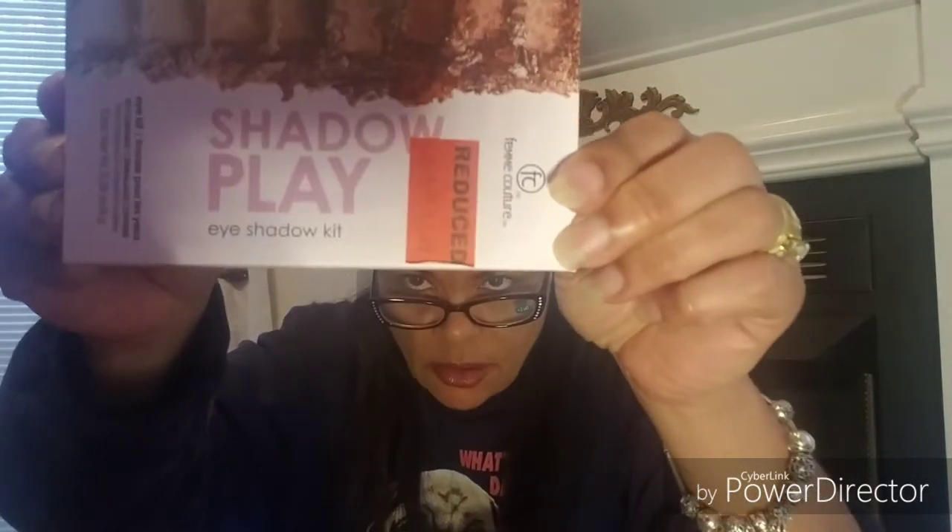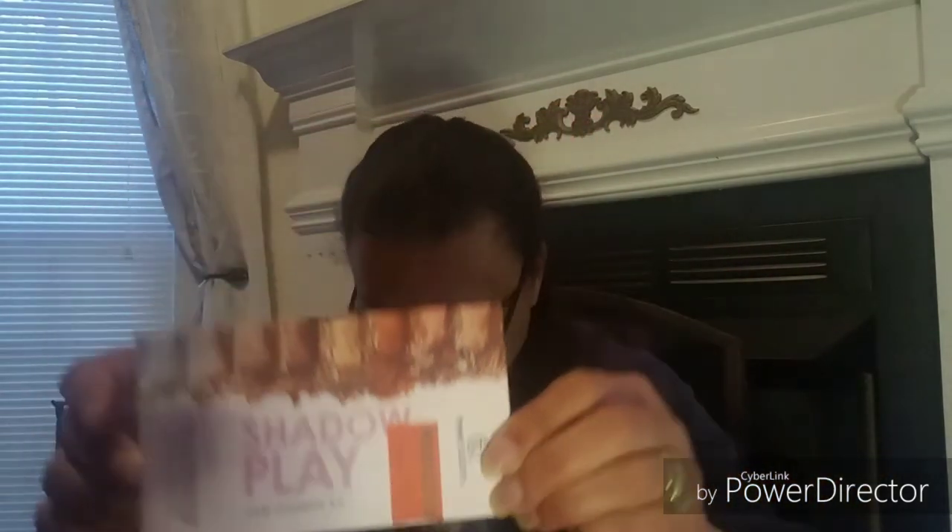Then I saw this eyeshadow kit. It was reduced to $7.49 so I got it for almost four dollars. It's a shadow play eyeshadow kit — I thought it had some beautiful colors and it tells you how to do it. Some of these I might wear.